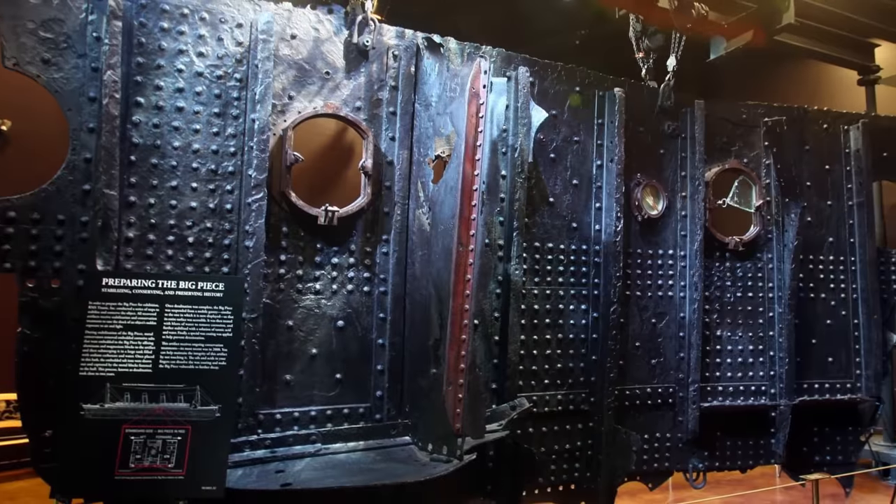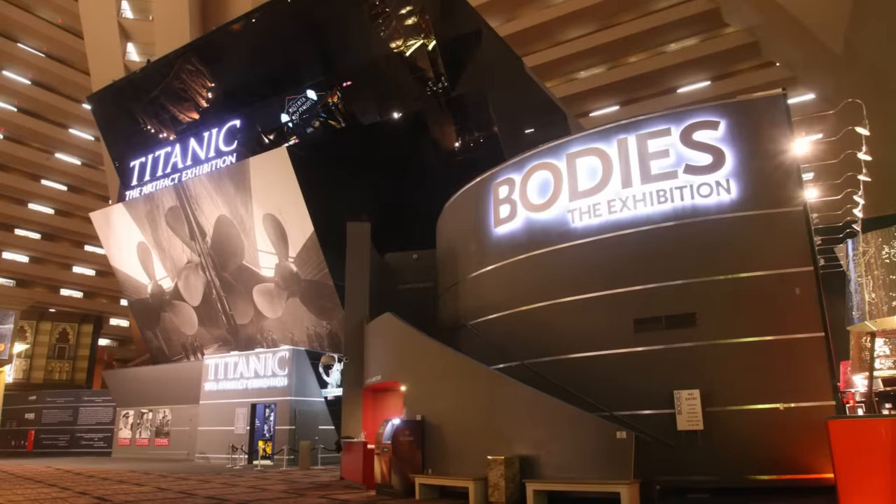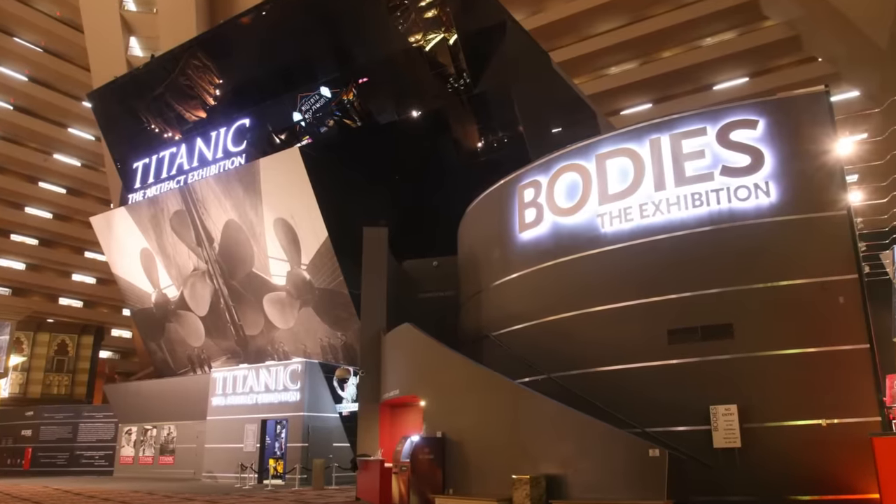Known as the Big Piece, this impressive section of the Titanic's steel hull can be found in Titanic: the Artifact Exhibition, a museum in Las Vegas.